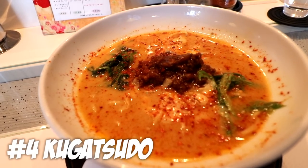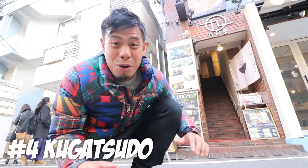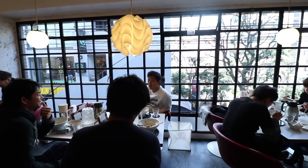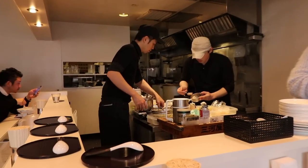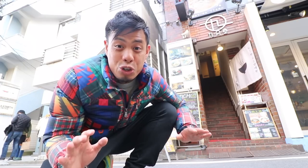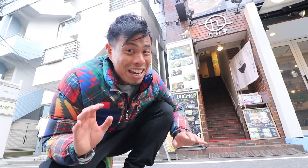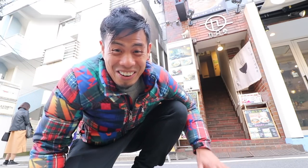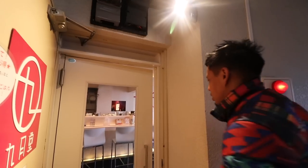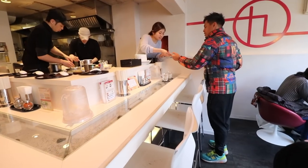Number four — Kugatsudo. Just right behind me on the second floor of this cafe-like ramen store is Kugatsudo ramen. Their ramen has all natural ingredients. What's pretty cool about this place is it's not only a ramen store but also a place where you can enjoy Japanese sweets like matcha. This place has a seasonal menu, and if you're lucky, they serve matcha ramen — and this is why I'm including it in my top five. Kugatsudo is what I consider a fashionable ramen cafe, and this one is for my viewers who appreciate the subtle flavors in their ramen.